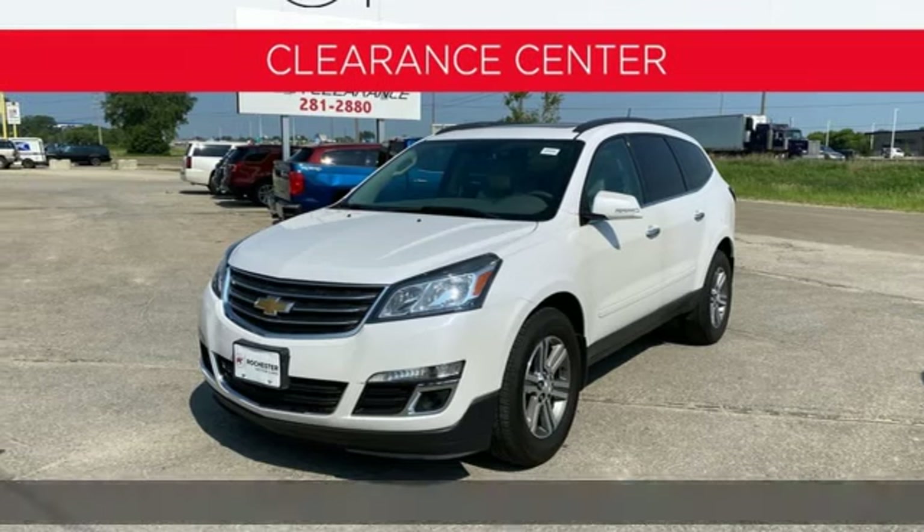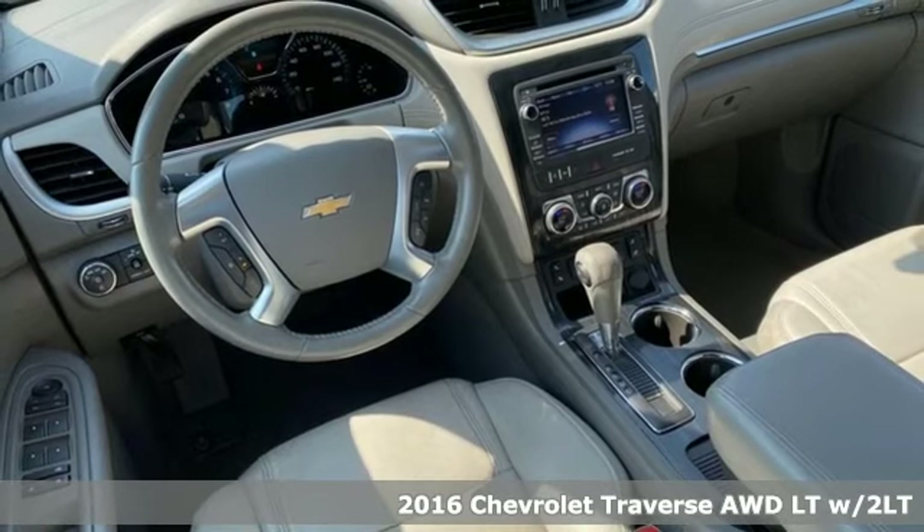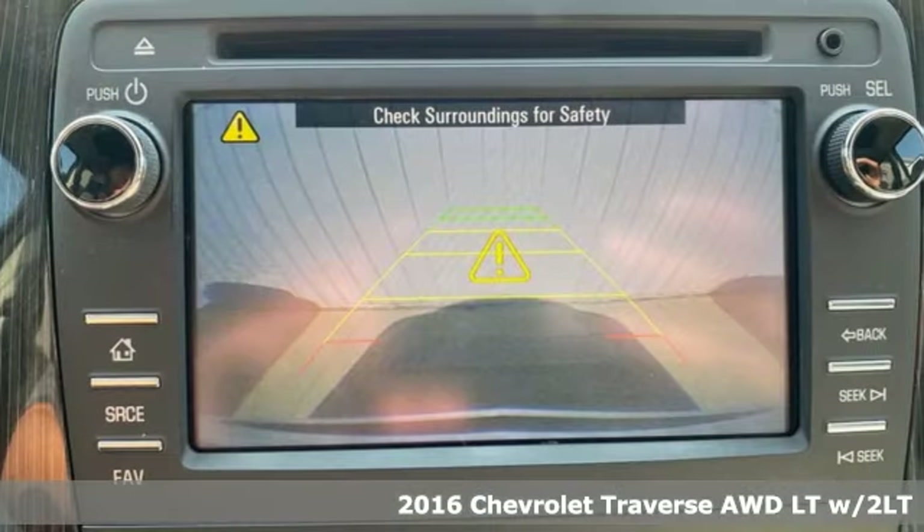It's a 2016 Chevrolet Traverse. There's so much room in this Traverse that those driving the competitors' cars are filled with cargo envy.